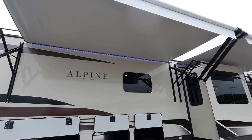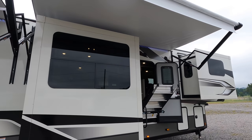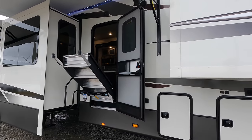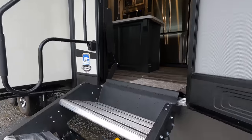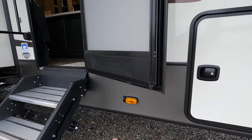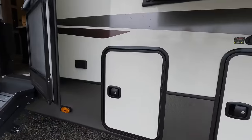Frameless windows all the way throughout. You can order this coach with thermal paint windows, and if you did it goes into the traditional style. The steps do have a hydraulic cylinder to assist with raising or lowering. You're going to have four different blindside cameras on this model — one on each side, one on the back, as well as one over the door.